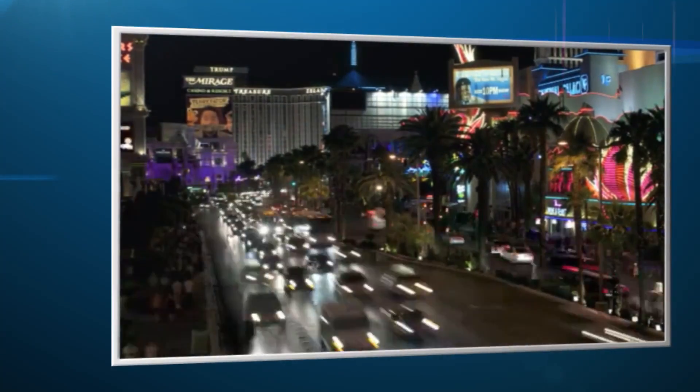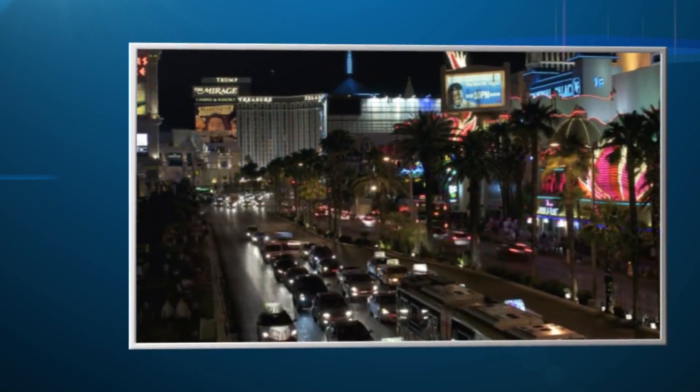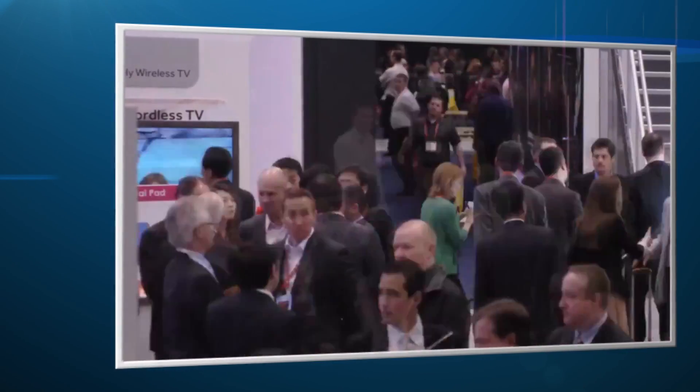Finally, Las Vegas is bustling during CES, so book your restaurant and show reservations early. And with 2 million net square feet of innovation to check out, make sure you pack comfortable shoes. And if you need more first-timer information or have tips for newbies, tweet us at International CES or post to our Facebook page.